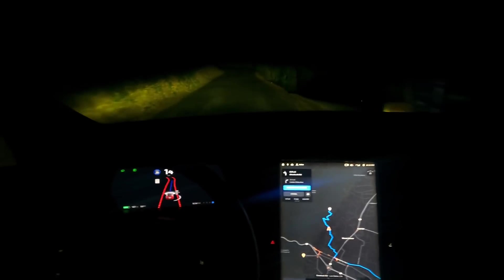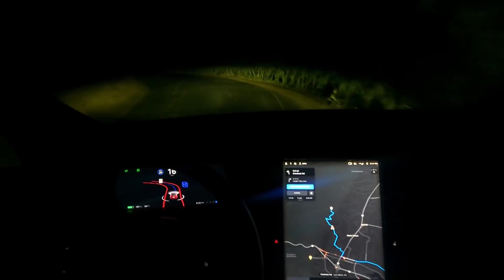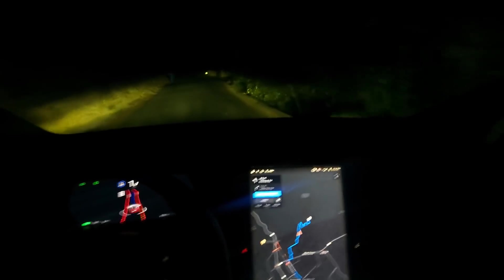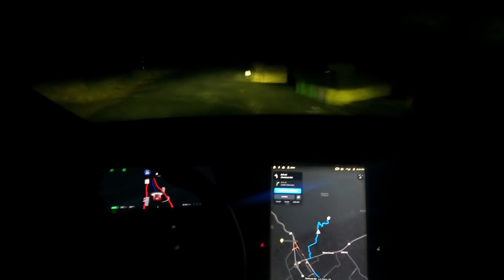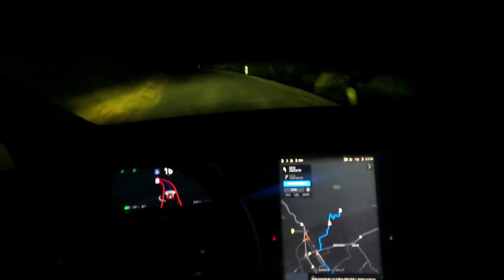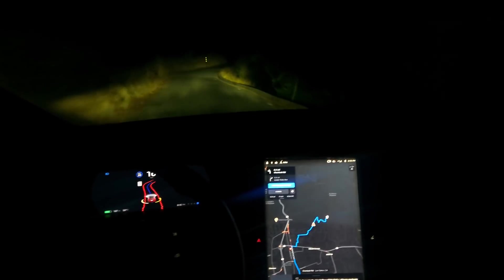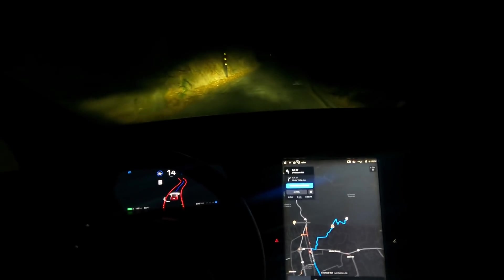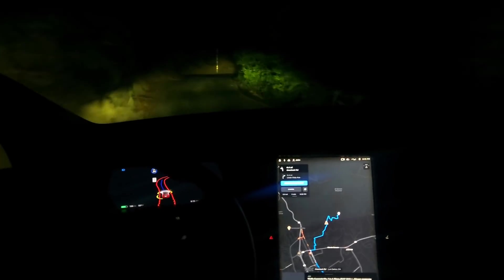It's taking it like a champ. Putting my high beams on just for more transparency — I mean, you're not going to see much up here. But this is handling it, guys. This is autonomy on mountain roads.